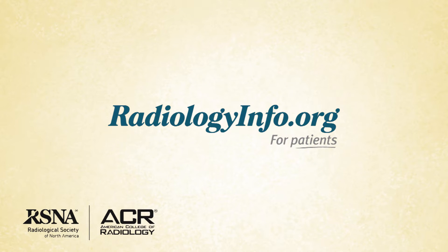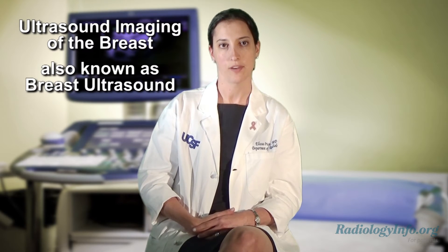Welcome to radiologyinfo.org. Hello, I'm Dr. Elisa Price, a radiologist at the University of California San Francisco Breast Care Center. I'd like to talk with you about ultrasound imaging of the breast, also known as breast ultrasound.